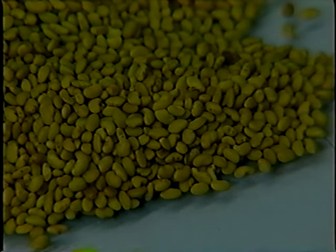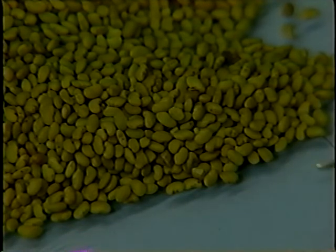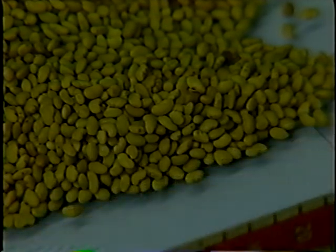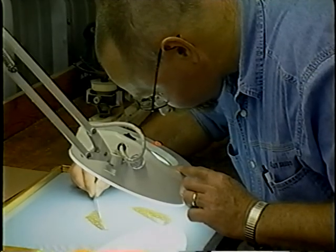Seed damage may be inadvertent, such as improper settings or overloading of equipment, or it may be purposeful, as in scarification. Scarification is the scratching of the seed coat to improve the percentage and uniformity of germination of a seed lot with a high hard-seed percentage. A number of different techniques, both chemical and physical, may be used.